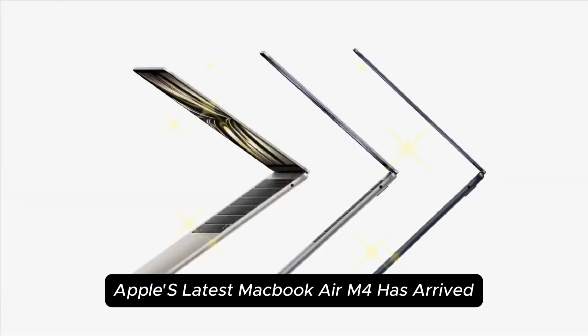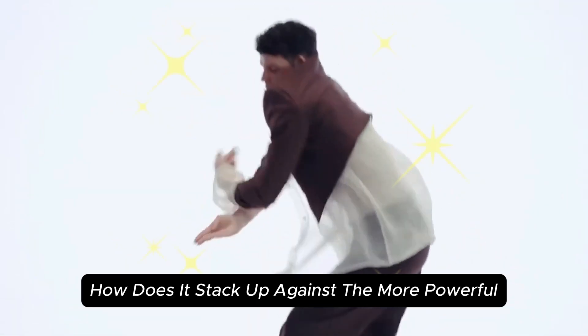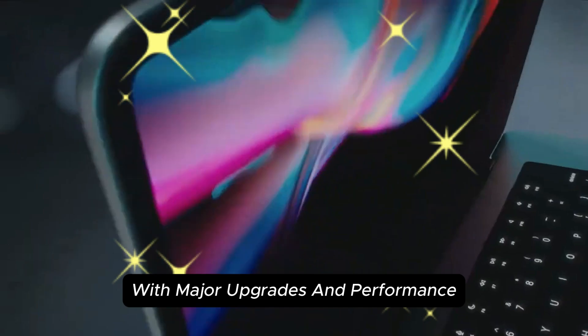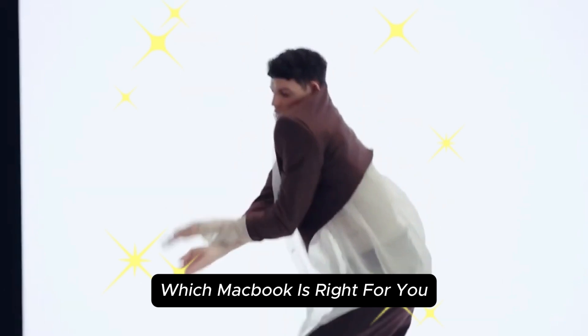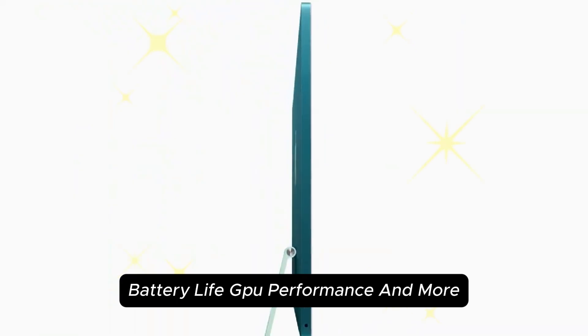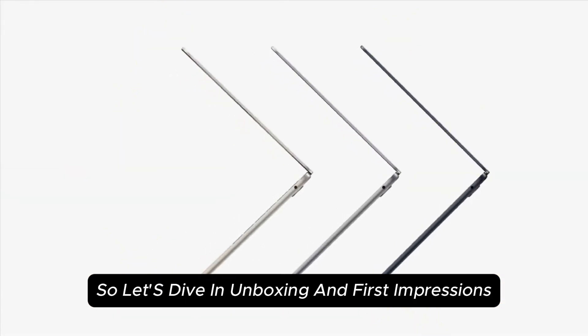Apple's latest MacBook Air M4 has arrived, and with it comes the question: how does it stack up against the more powerful MacBook Pro M4? With major upgrades in performance, battery life, and thermals, this showdown will reveal which MacBook is right for you. In this in-depth comparison, we'll break down benchmarks, battery life, GPU performance, and more. Let's dive in with unboxing and first impressions.